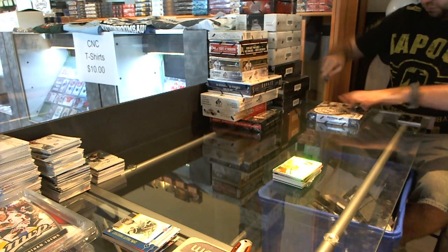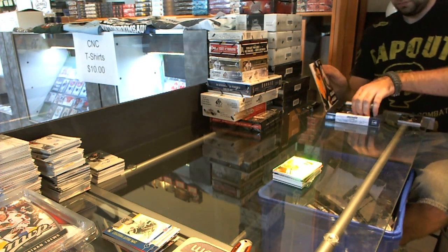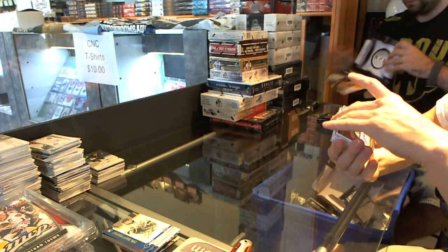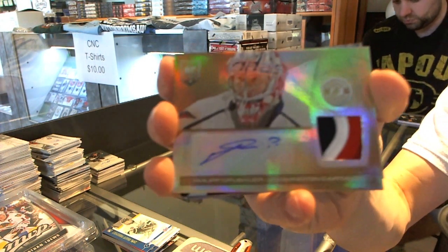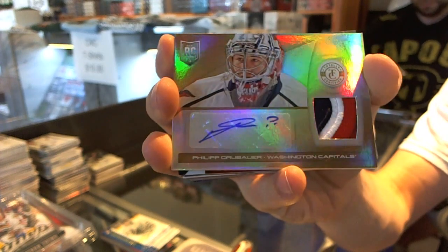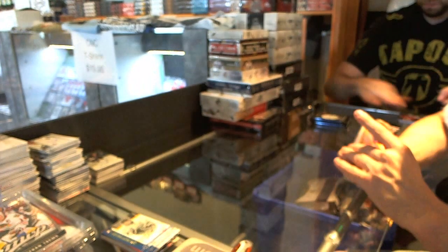Now on to the first box — your Totally Certified. We've got a three-color Rookie Patch and Auto, Mirror Gold, number 2 of 5 for the Washington Capitals, Philip Grubauer.